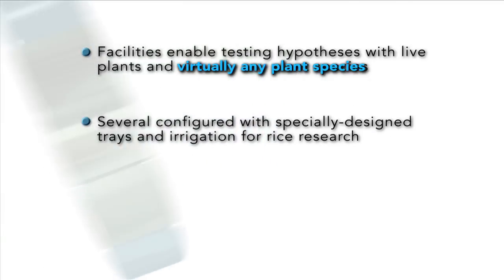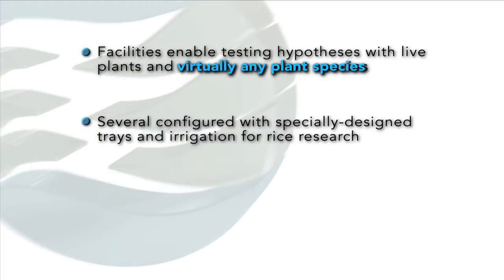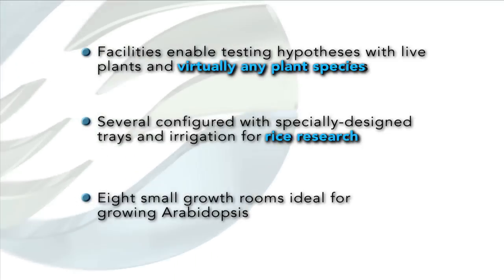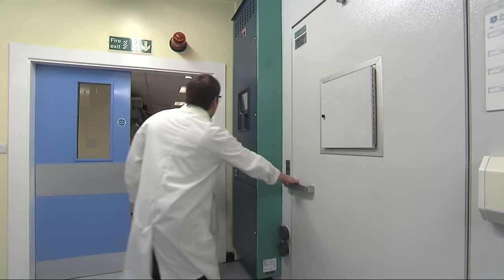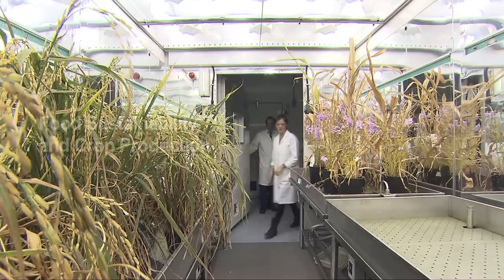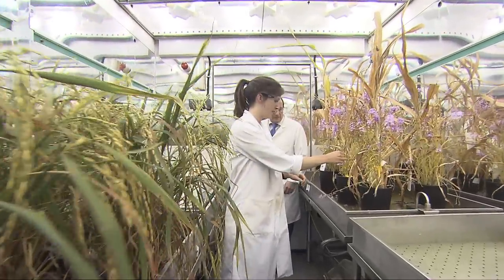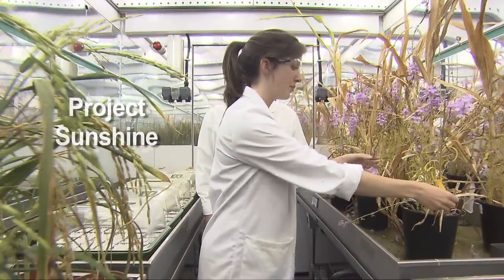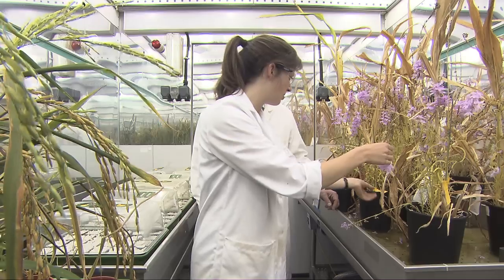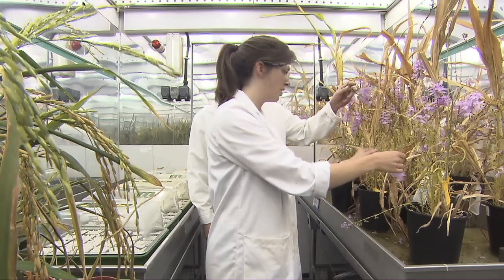Several of the Conviron units here are configured with specially designed trays and irrigation for rice research, and eight of the small growth rooms are ideal for growing Arabidopsis. One of the major challenges of the world is food sustainability and crop reduction. This is an element of the Faculty of Science major project, which is Project Sunshine. These cabinets will help us research into that problem for us and for the world.